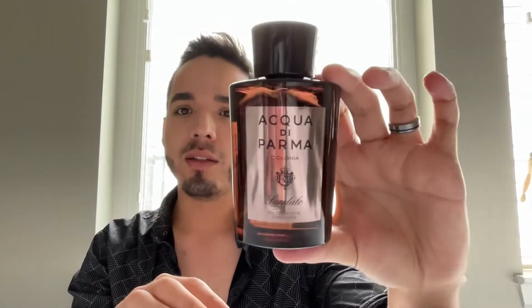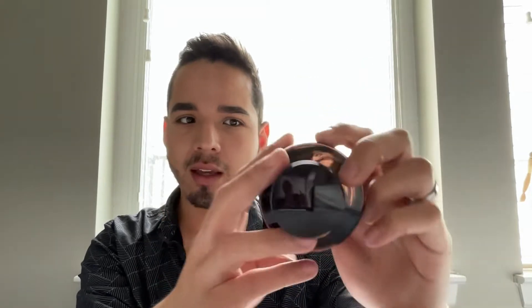When you pull out the bottle, it's your traditional Acqua di Parma fragrance bottle — a sticker at the front, nothing on the back, and information about the fragrance at the bottom. It is an Italian brand under the LVMH umbrella, so Dior, Givenchy, those fragrances and Louis Vuitton are all part of this group. So we're going to spray it.